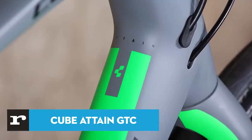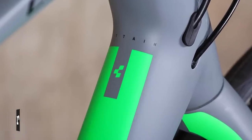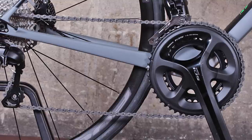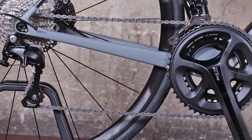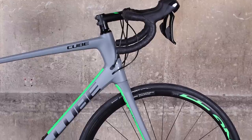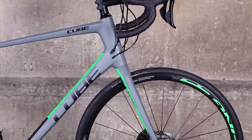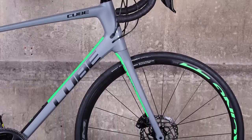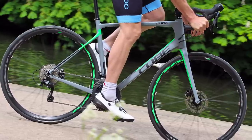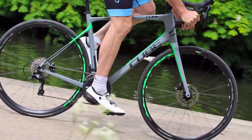The Cube Attain GTC Pro Disc is an endurance road bike that offers an excellent Shimano 105 groupset, powerful hydraulic disc brakes and a smooth ride, all at an attractive price of £1,699. The Cube Attain is a new model in its large range, built for endurance cycling with a pretty high front end for taking the strain off your back. Comfort is good too.